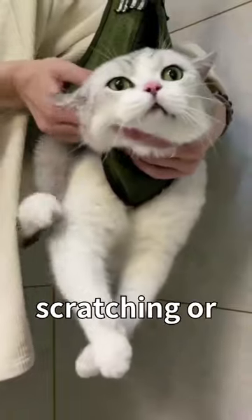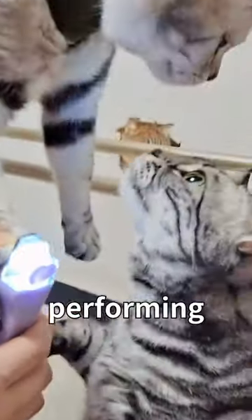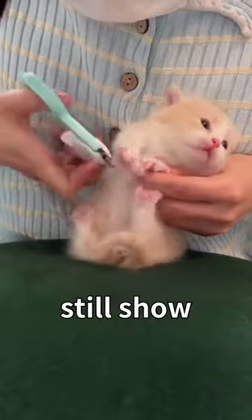What's more, the bag prevents scratching or biting, ensuring the safety of both the cat and the person performing these tasks.